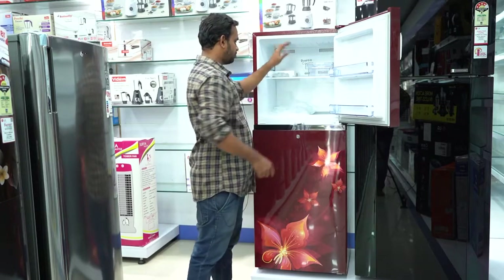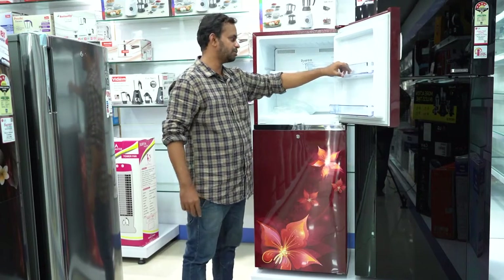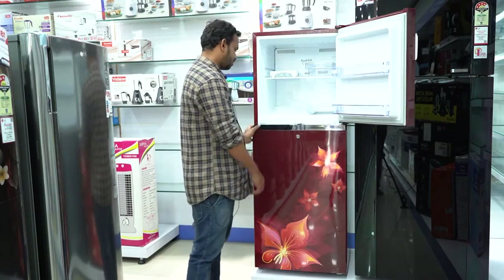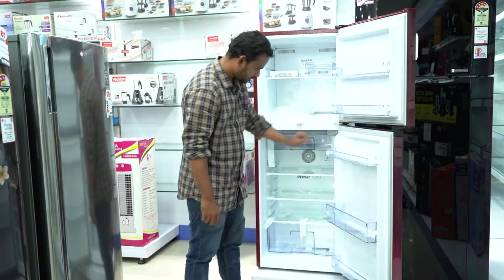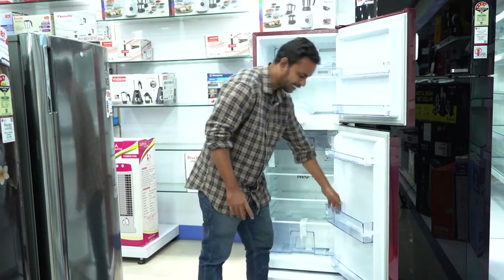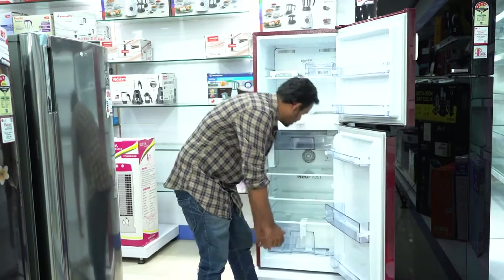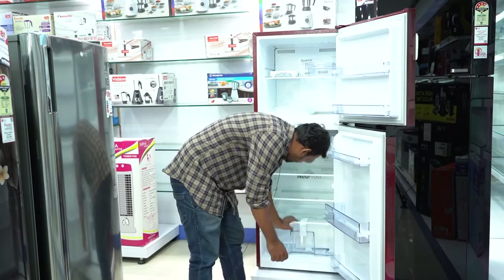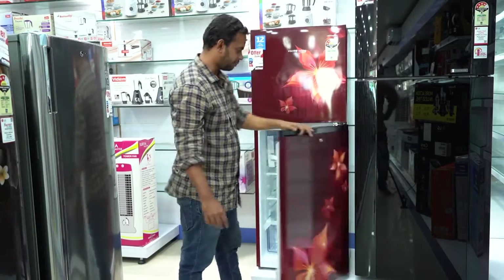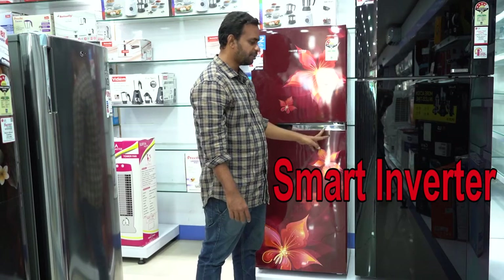You can see the two compartments and the other features. You can see the edges and filter the water. It has a color body, and you can see the other items and parts on the unit.